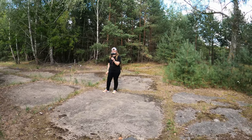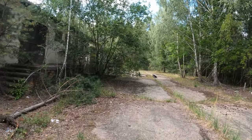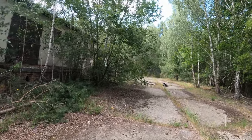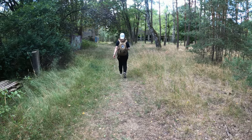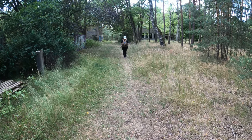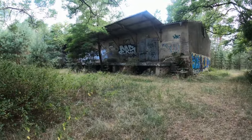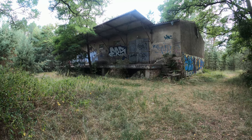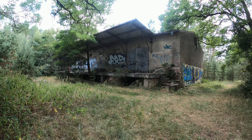Da haben wir nicht gewartet. Da ist unten eine Tür, aber die ist irgendwie zugenagelt. Hier hinter steht gleich noch so eine Halle. Und hier sieht man richtig, wie eine Rampe da ist. Also war das dann schon so eine Art Lager.